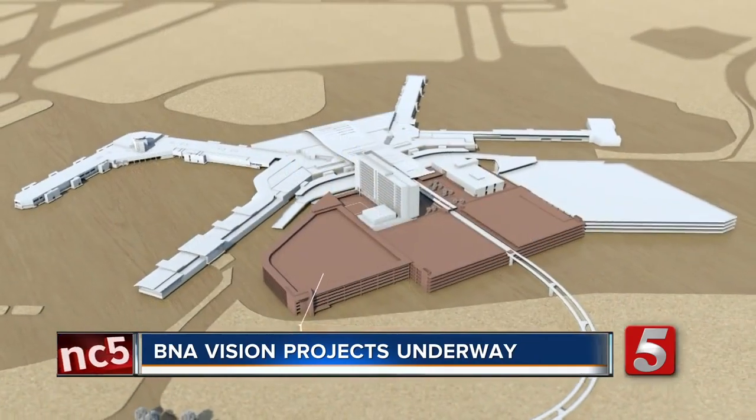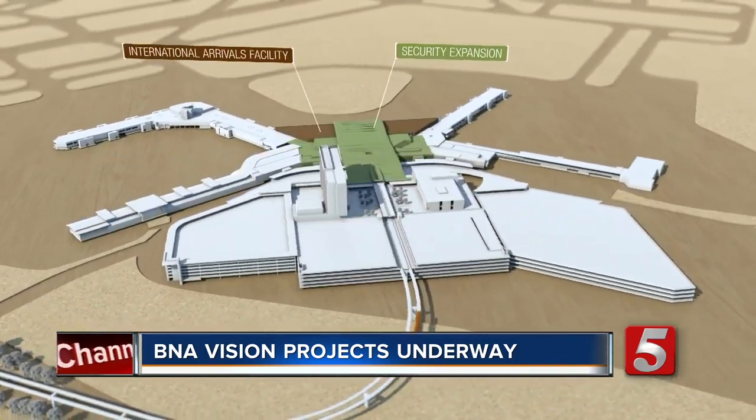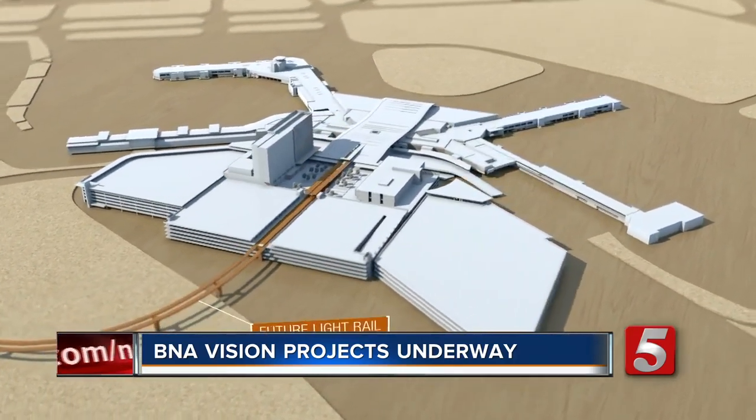The five to seven year BNA Vision Plan calls for more parking, 12 more gates, double the security lines, eventually an entire international building, and even an on-site hotel and future light rail line.